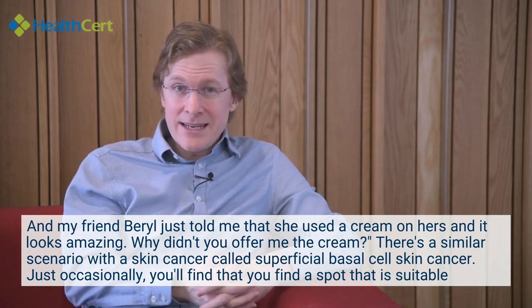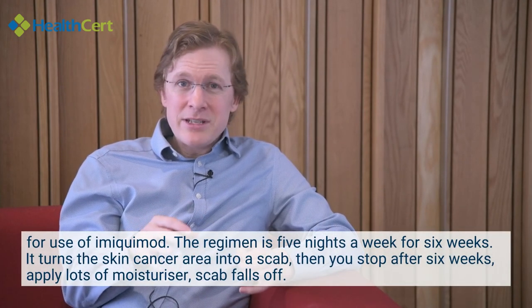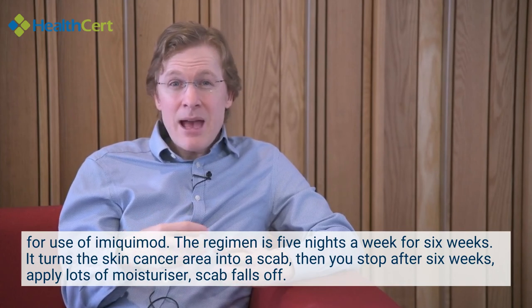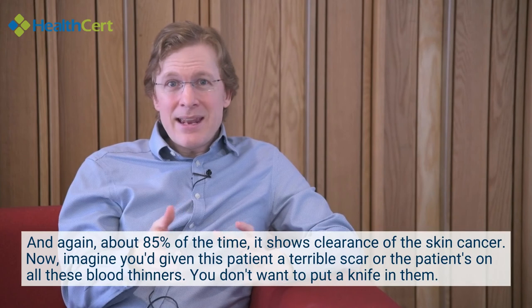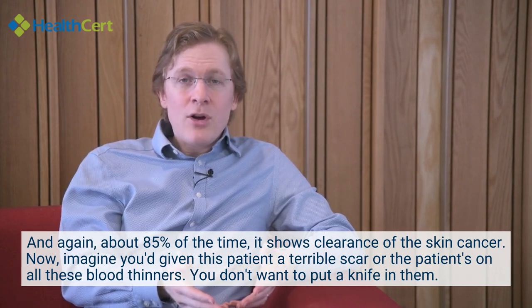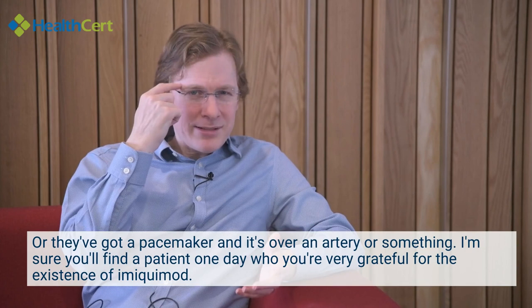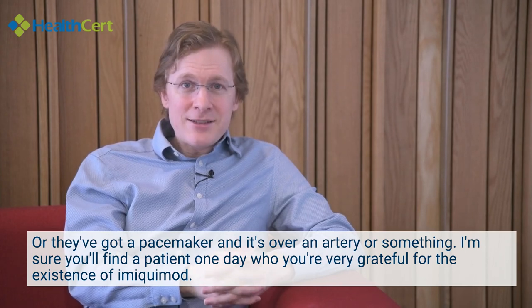There's a similar scenario with superficial basal cell skin cancer. Occasionally you'll find a spot that is suitable for imiquimod — the regimen is five nights a week for six weeks. It turns the skin cancer area into a scab, then you stop, apply lots of moisturiser, the scab falls off, and about 85% of the time it shows clearance of the skin cancer. This is particularly useful when a patient is on blood thinners, has a pacemaker, or the lesion is over an artery — you'll be very grateful for the existence of imiquimod.